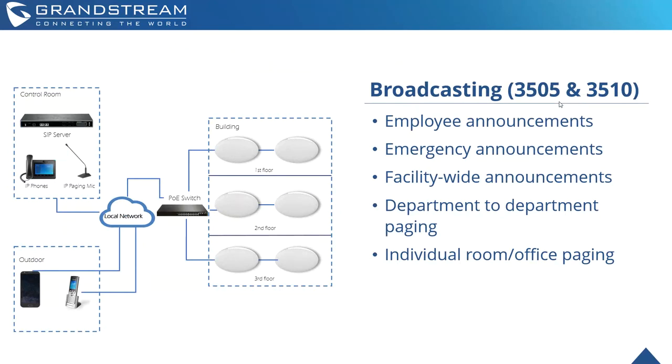Just to touch on some use cases — we have a broadcasting diagram here where you can see through the control system you can page through IP phones or an IP paging mic through your local network, connecting to PoE switches, and then the GSC 3510s or 3505s located throughout the building can receive the announcement or paging. You can set up various paging groups or page specific devices. This is useful for employee announcements, emergency announcements, facility-wide announcements, department-to-department paging, and individual room and office paging — all available through one network.